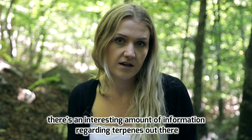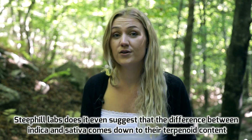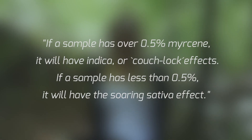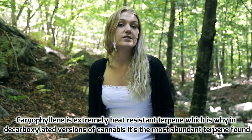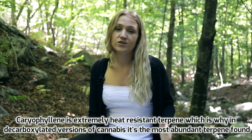There's an interesting amount of information regarding terpenes out there. Steep Hill Labs have even suggested that the difference between indica and sativa comes down to their terpenoid content. They were quoted saying: if a sample has over 0.5% myrcene it will have indica or couch-lock effects; if it has less than 0.5% it will have a soaring sativa effect.